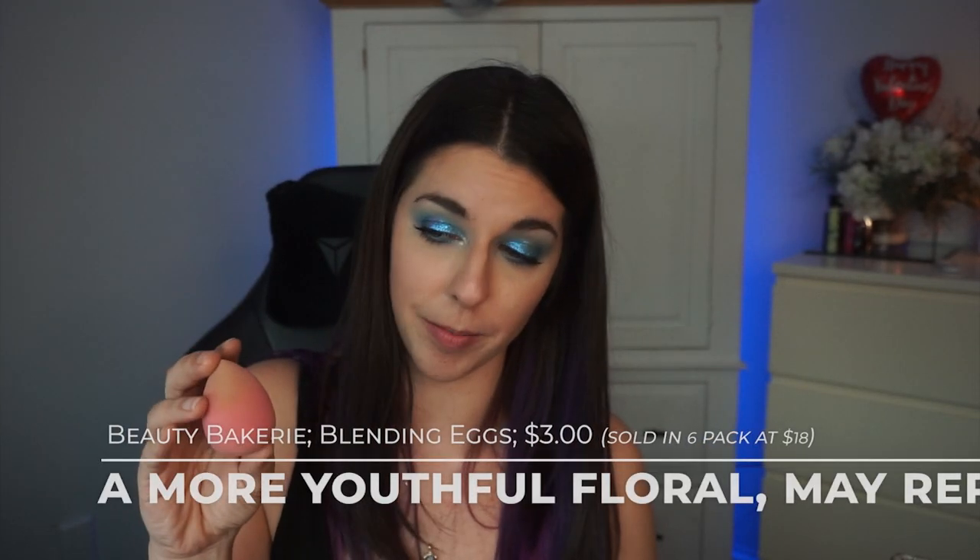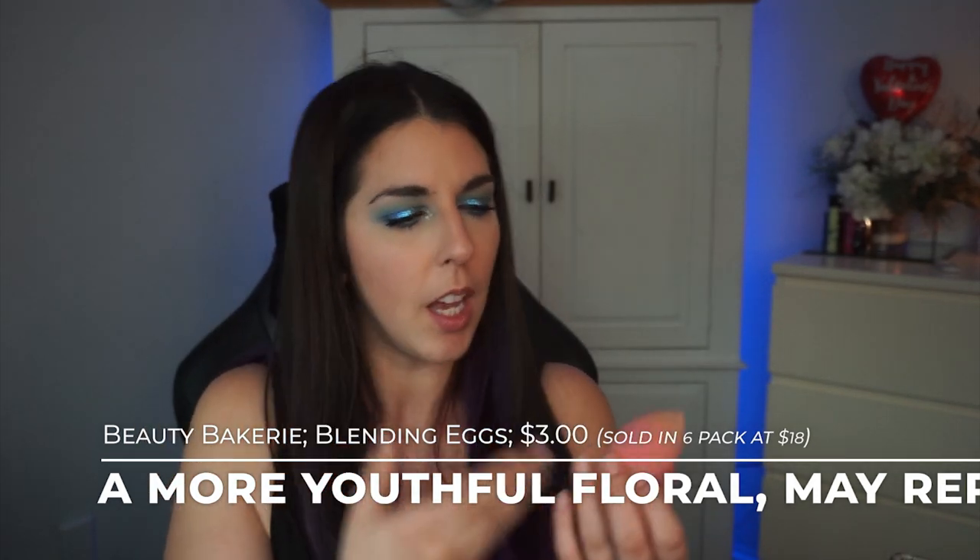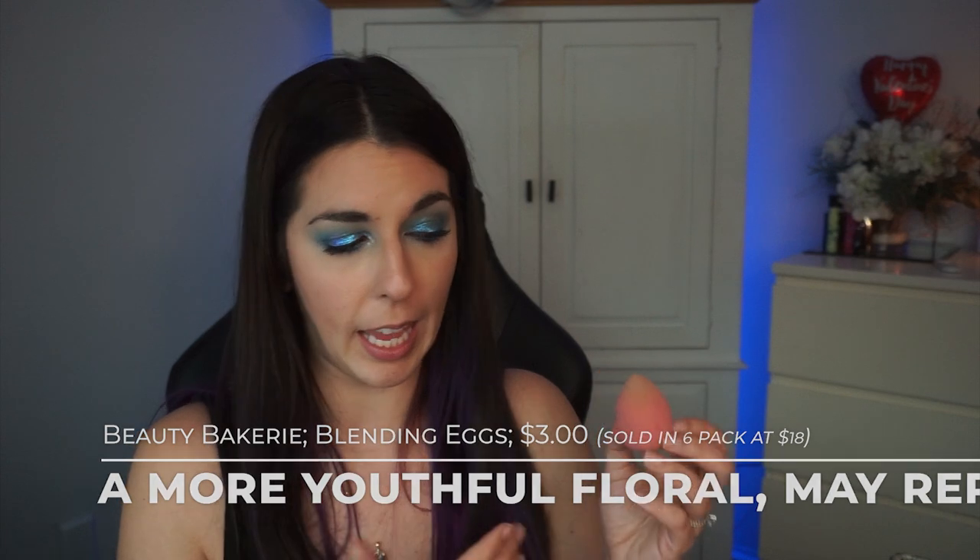Something I'm not going to show too long because it's grubby and gross — I'm calling it quits with this guy. This was a Beauty Bakery blending egg sponge. I got my life out of it and I'm cool with retiring it.